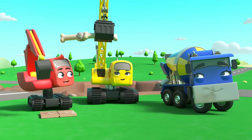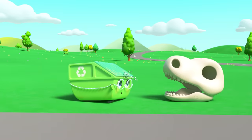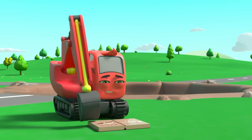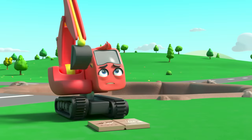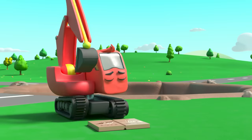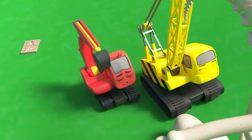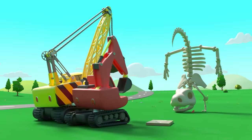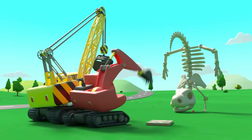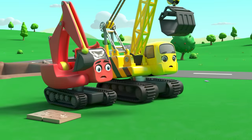Everyone is helping put the dinosaur bones together. Done! But that doesn't look right. They'll have to try again. What about now? Nope, that's not right either.